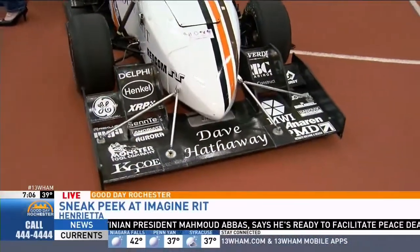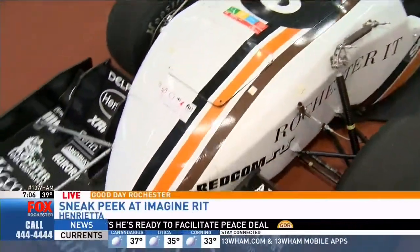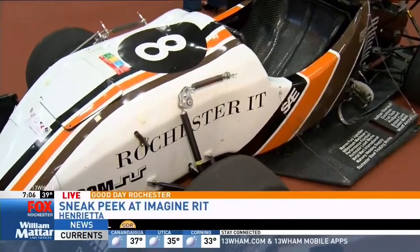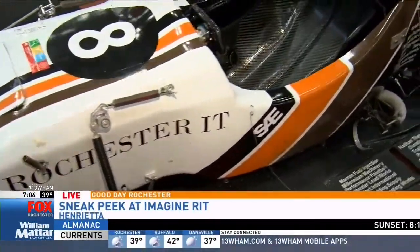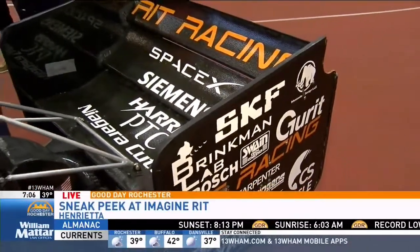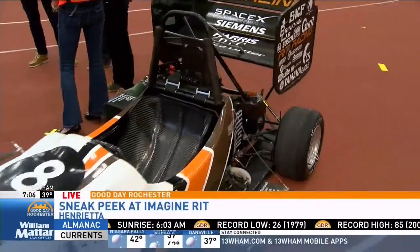Wow, so almost a full year from design to seeing it. And you guys are taking the race car and doing something pretty cool — talk about that. Yeah, so we have three big competitions this year. Our big domestic one is Formula SAE in Michigan, then we go to Toronto, Canada for Formula North, and then we're going overseas to Budapest, Hungary for Formula Student East — and we're the first American team to do so.